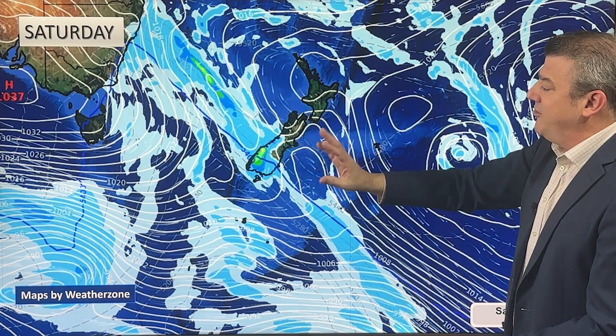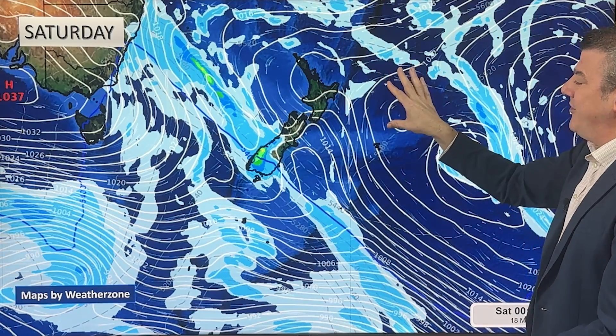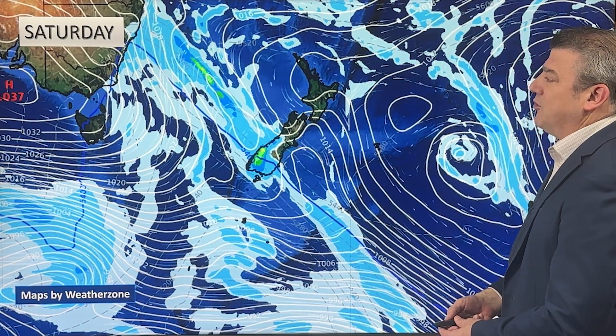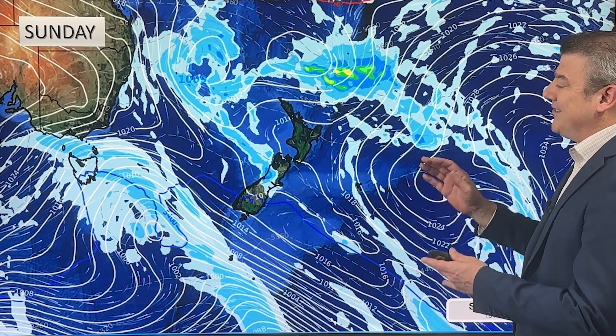Going into Saturday, the colder change in Australia sweeps up to Canberra, Sydney, and other areas along the eastern coastline. But New Zealand is still pretty much under a subtropical airflow as high pressure moves out to the east. It warms up going into Saturday for most places, except for Southland, Fiordland, and Otago where that next cooler change comes in - and there'll be snow on the mountains and ranges.